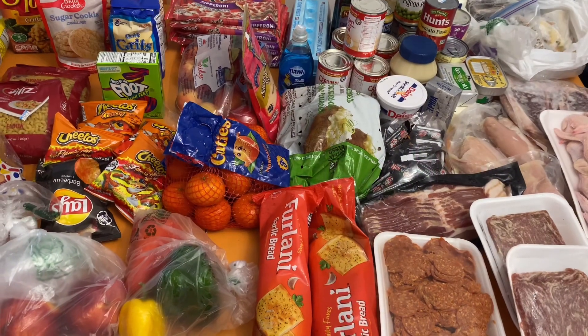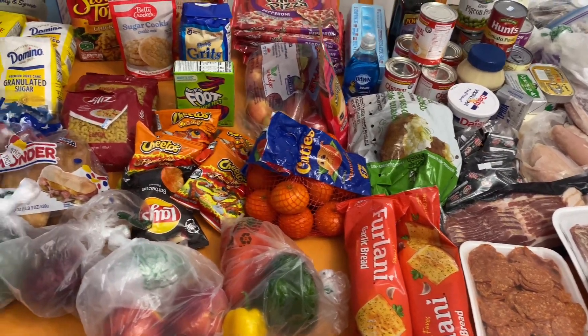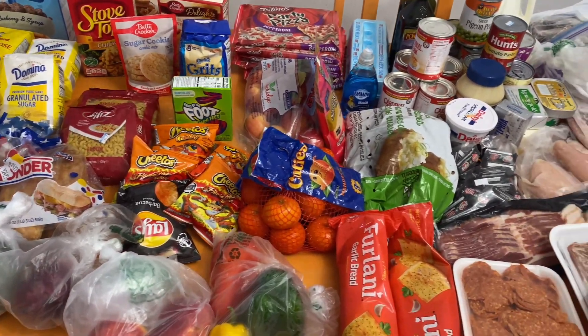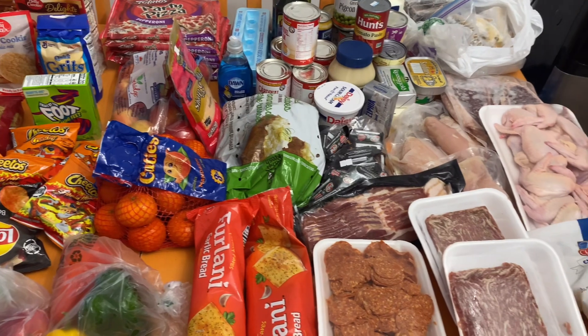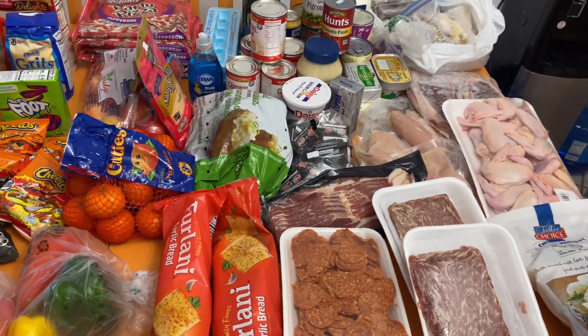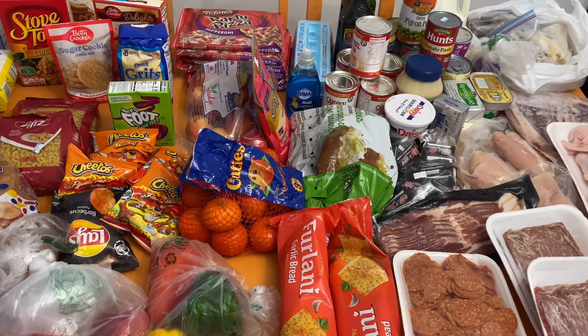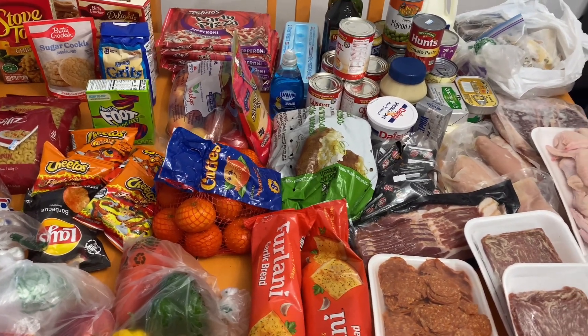Hello everyone, welcome to Melda 242. If you're here for the first time, I am Melda. You are welcome and God bless you. Today I have a little haul from Super Wadiwan, Bahamas International Foods, I'd like to share with you. So let's go.